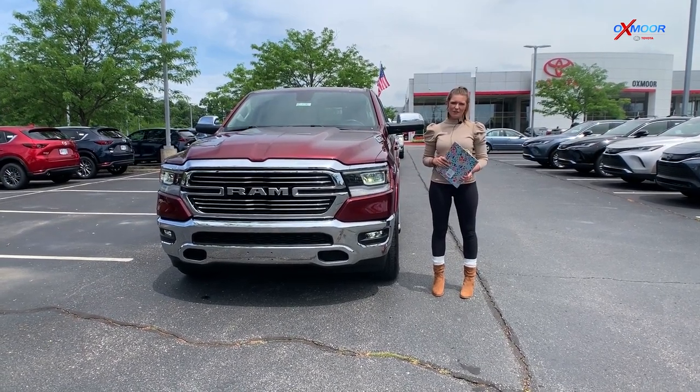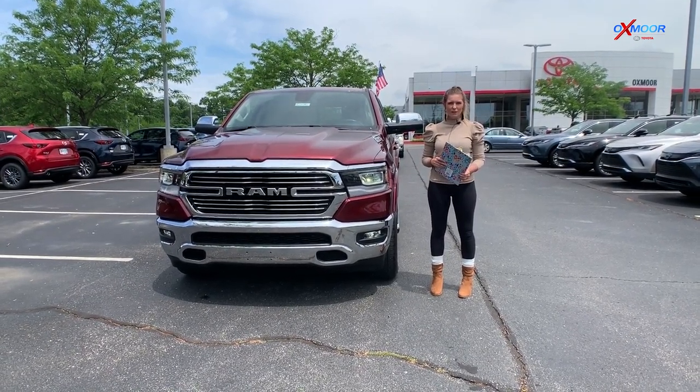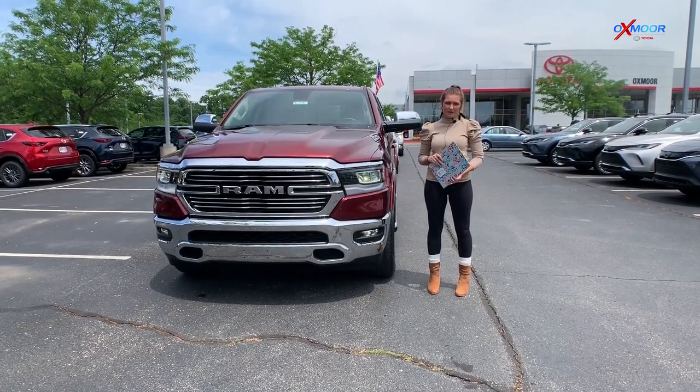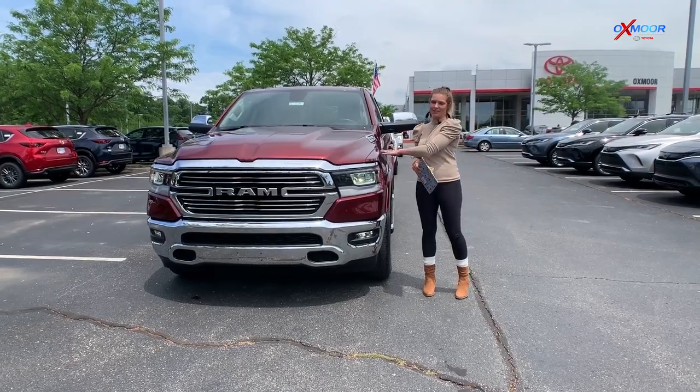Hey everybody, this is Melissa with Oxmoor Auto Group, and today I'm out here at Oxmoor Toyota with our three used vehicles of the week. This week we have three big trucks with big towing power lined up for you guys, so we're going to get you started with this one right here.